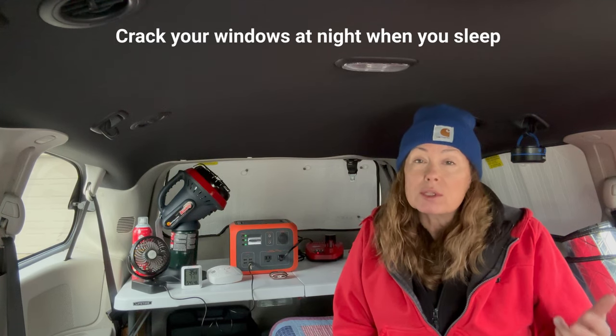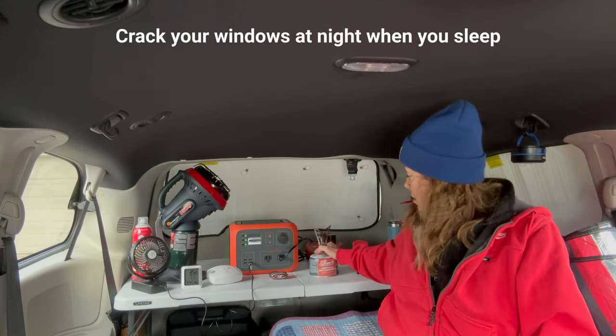Moisture builds up on our windows mostly in the nighttime. Why? Because our vans aren't opening — we're not exiting and entering our van doing things all day, and there's no fresh air getting in. So when you sleep, you need to make sure your windows are cracked to allow for that moisture to escape.